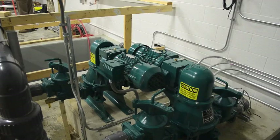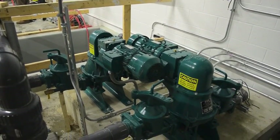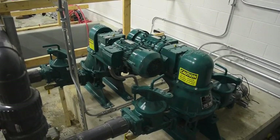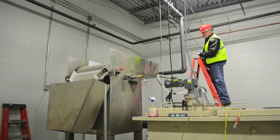The combined pumps are programmed to operate at 100 gallons per minute, with a flow meter installed on the discharge pipe to meter pumped wastewater. The MudSuckers then transfer the wastewater to an external rotary screen.